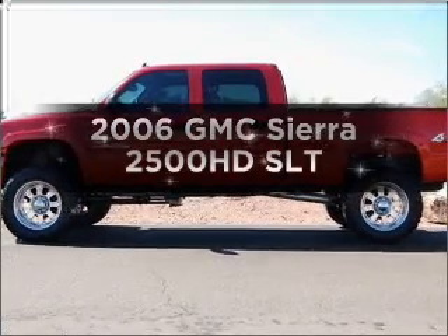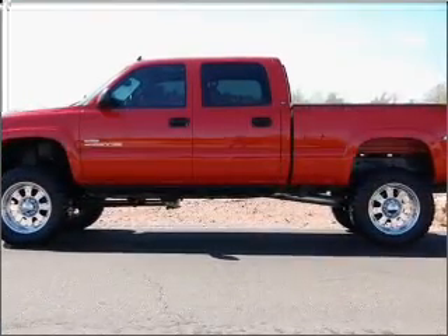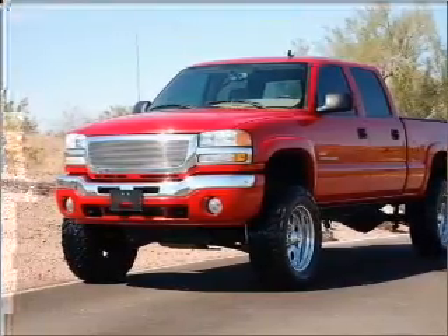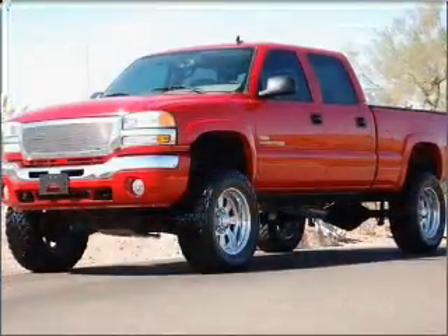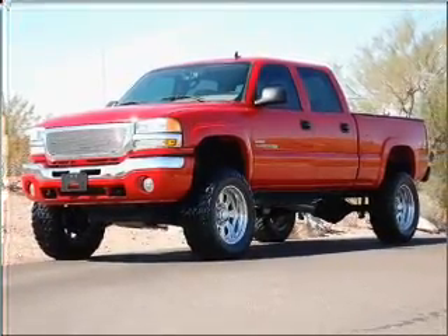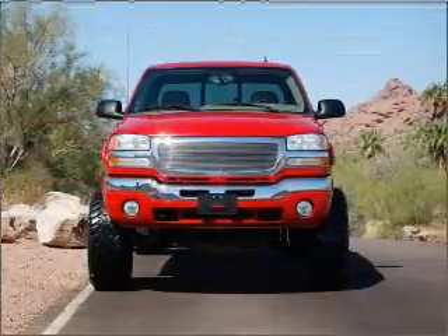Introducing the 2006 GMC Sierra 2500 HD. If you're looking for an automobile with great attributes, look no further. With a powerful eight-cylinder engine that responds smoothly to its automatic transmission, the anti-lock braking system will keep you safe on the road.